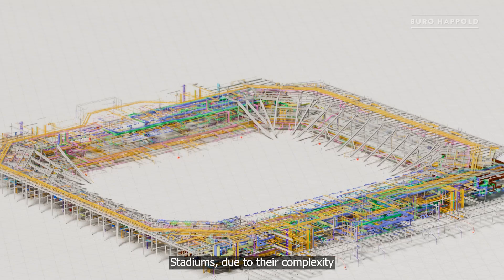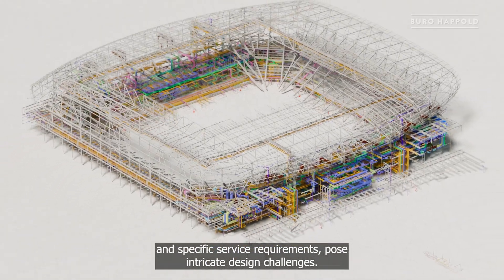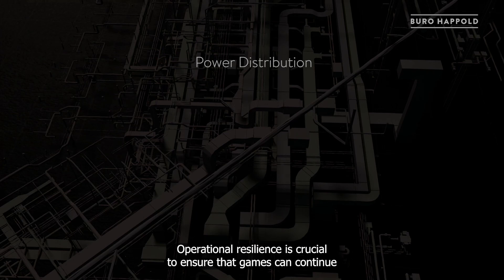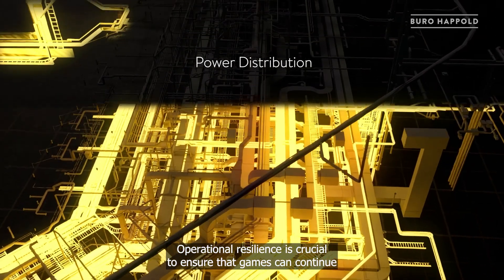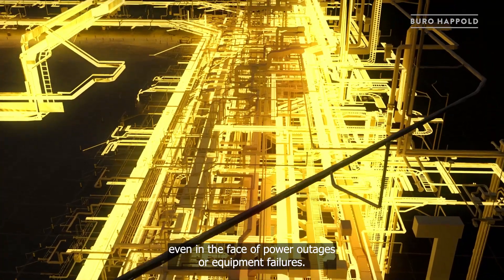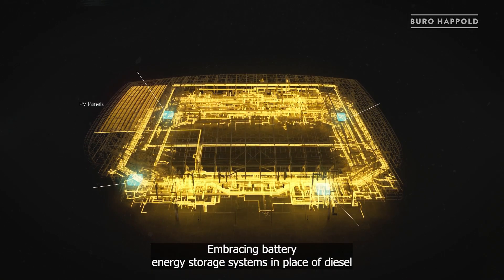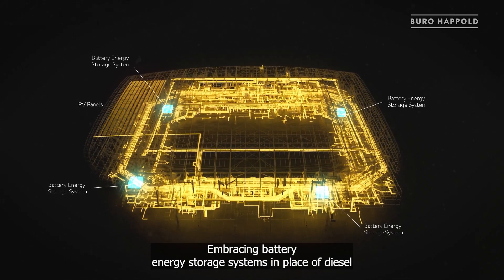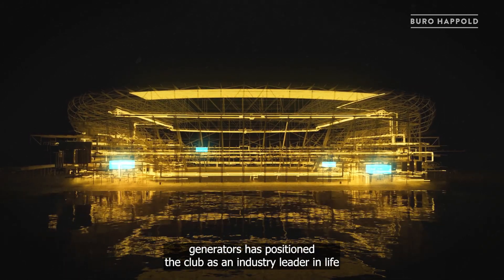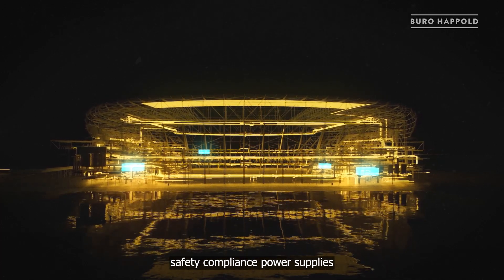Stadiums, due to their complexity and specific service requirements, pose intricate design challenges. Operational resilience is crucial to ensure that games can continue even in the face of power outages or equipment failures. Embracing battery energy storage systems in place of diesel generators has positioned the club as an industry leader in life safety compliance power supplies.